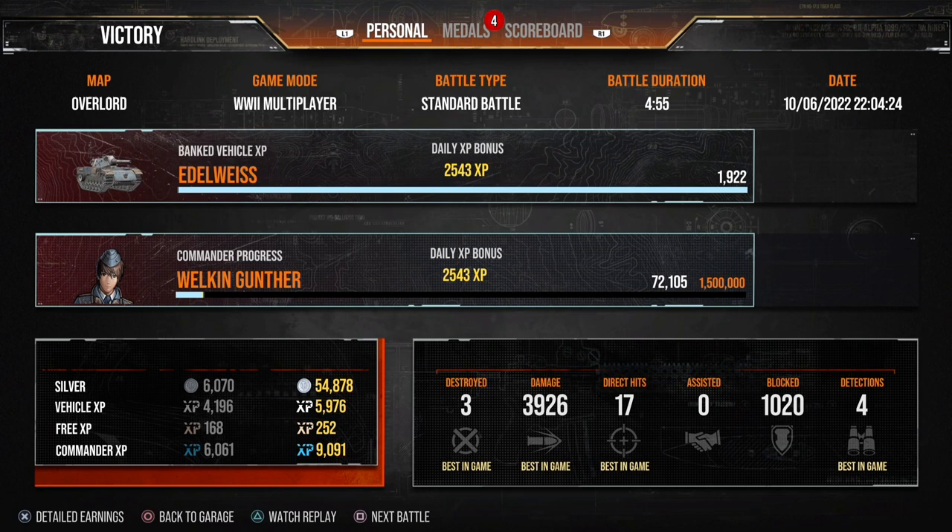That was a really good game on Overlord. Just under 4,000 damage there, blocked 1,000 which is nice, picked up some free kills as well. Definitely worth picking up, as I said. Got a first class there, and yeah, MVP.